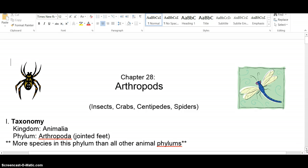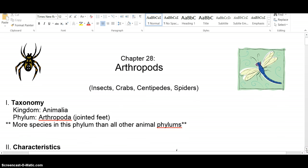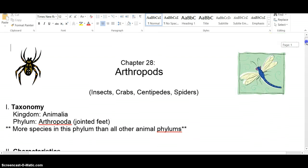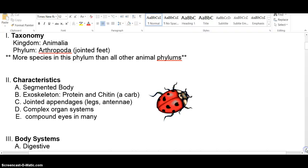Our next phylum is the largest by far: the arthropods. We always start with some clip art, and this time it's not so bad compared to others we've seen. Our dragonfly and spider are not bad. We're in the animal kingdom, phylum Arthropoda. The 'poda' part means foot — cephalopods were head-feet, gastropods were stomach-feet, and arthropods means jointed feet. There are more species of arthropods than all other phylums combined, by quite a large margin.